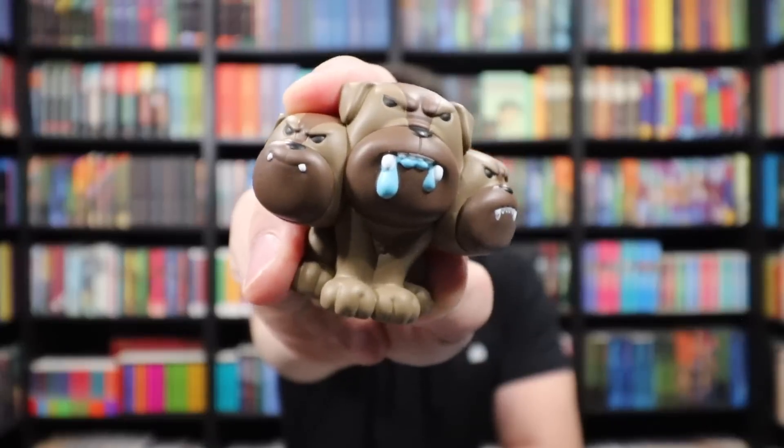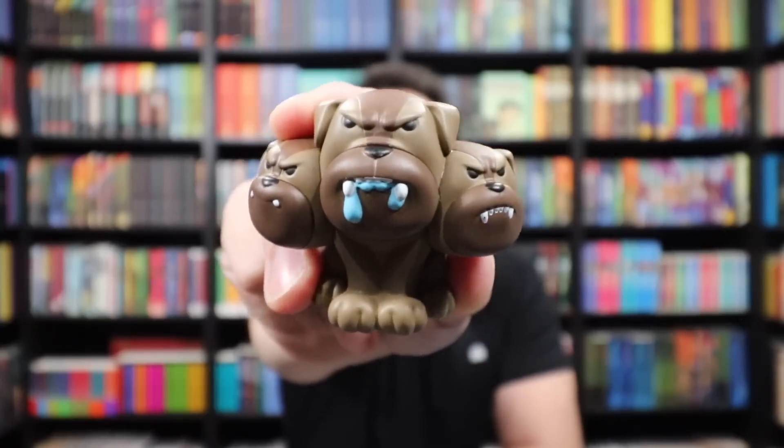This is going to be Albus Percival Wulfric Brian Dumbledore — that's cute, he's so cute. It's Fluffy! Look at Fluffy with the blue drool hanging out of one of his mouths. That is a really cute little figure. His card just says Fluffy. We pulled the secret!